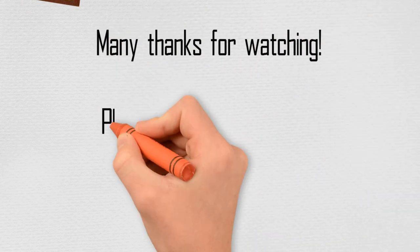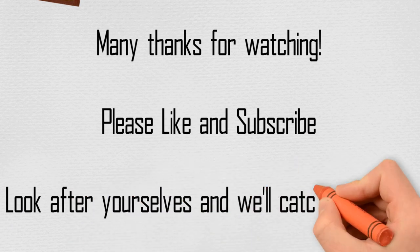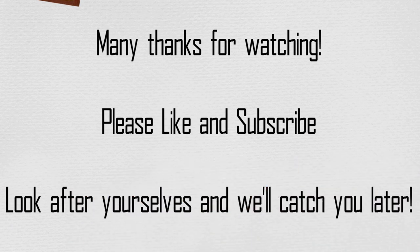So, what did you think? Any ones we missed? Any favourites you'd like to suggest? Let us know, either in the comments below or by getting in touch with us. As always, many thanks for watching — please like and subscribe if you like what we're doing, but most of all look after yourselves, and we'll see you soon. Bye!